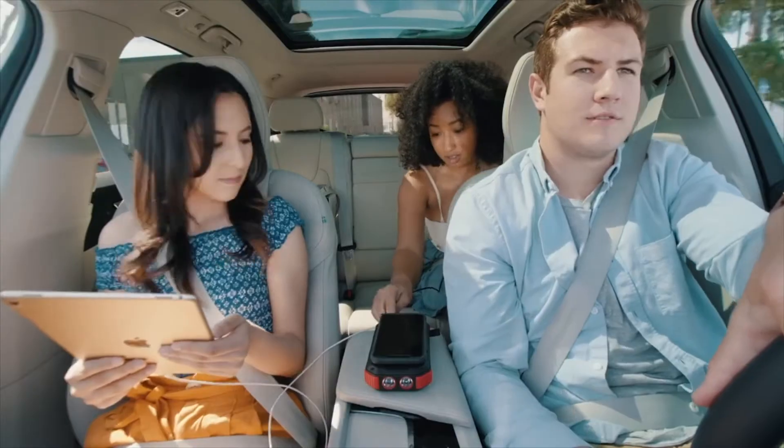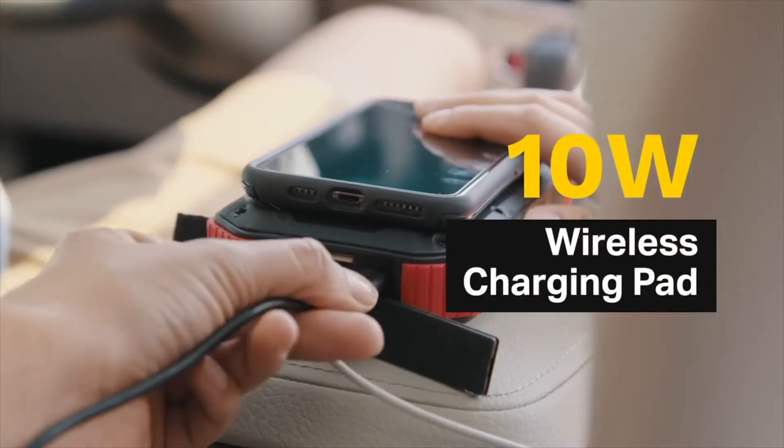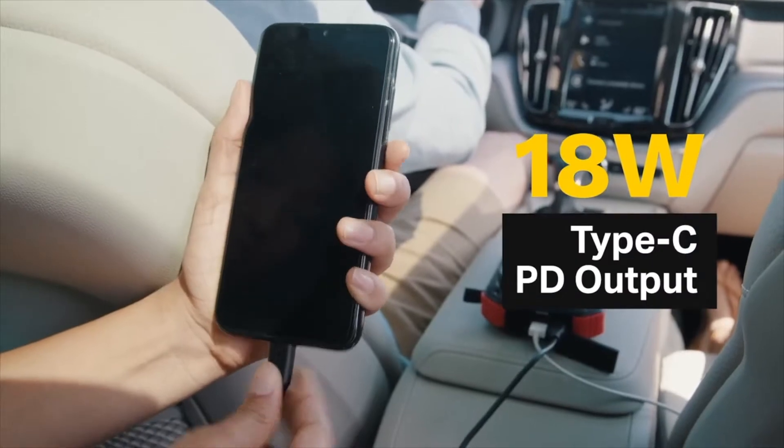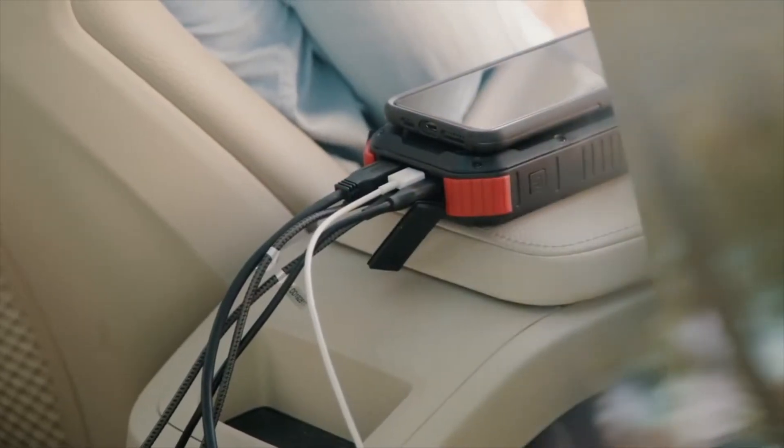No more battling over who gets to charge their device first. With the 10-watt wireless charging pad, 18-watt Type-C PD output, and four USB fast charging outputs, you can charge six devices at the same time at lightning speed.